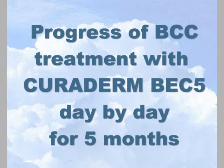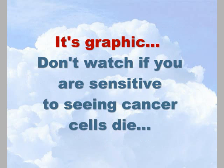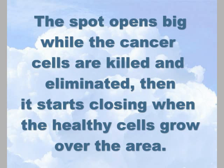Now watch the progress of the BCC healing day by day over the 5-month period. It gets slightly graphic in the first few weeks — the spot opens up as the cancer cells are found, killed, and eliminated, and then it starts closing again as new healthy cells grow over. It's really cool.